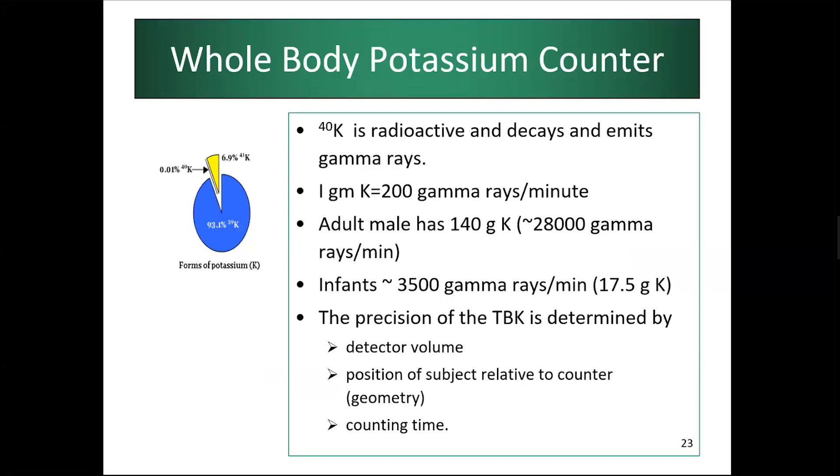Potassium exists in three isotopic versions: K-39, K-40, and K-41. K-40 is radioactive and decays emitting gamma rays. By detecting the amount of gamma rays emitting from an individual — without giving them any radioactive substance, since we all naturally emit small amounts of gamma rays from K-40 in our bodies — and using sodium iodide crystal detectors with specialized computer software, we can calculate total body potassium. From total body potassium, standard equations allow calculation of body cell mass.